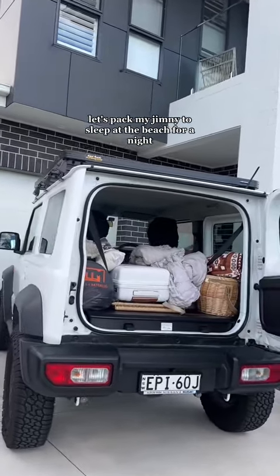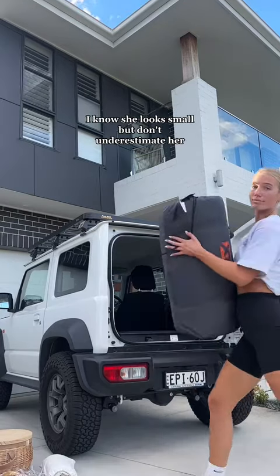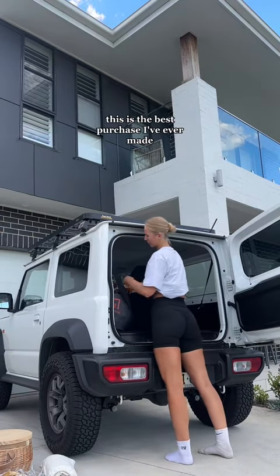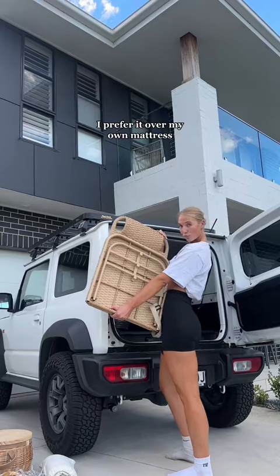Let's set my Jimny up to sleep at the beach for a night. I know she looks small, but don't underestimate her. First, we've got my self-inflatable mattress. This was the best purchase I've ever made. Honestly, it's so comfortable — I prefer it over my own mattress.